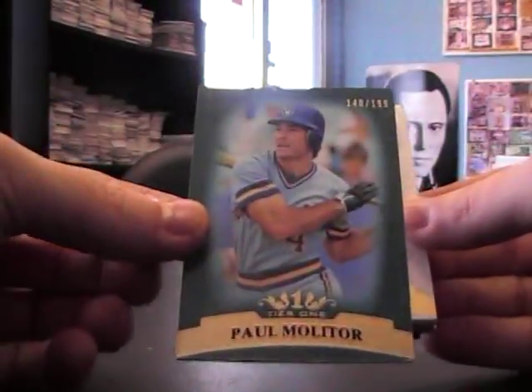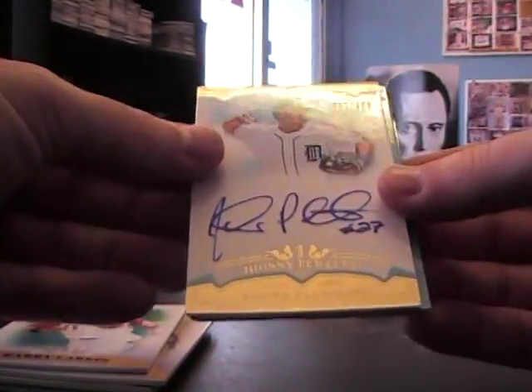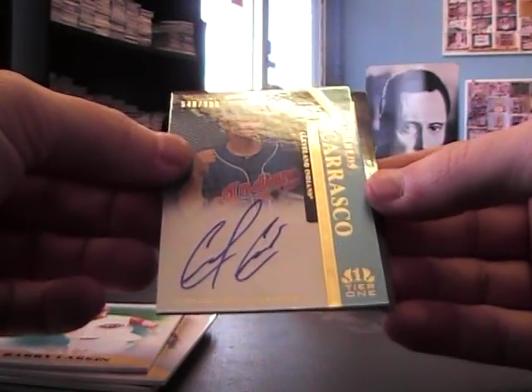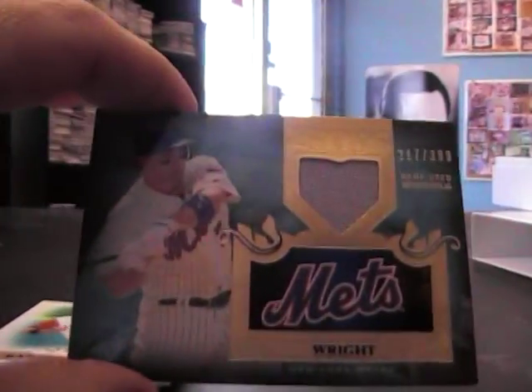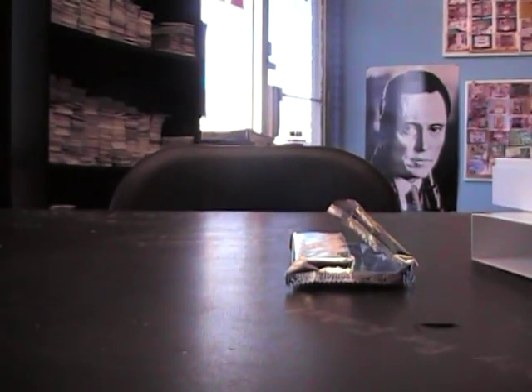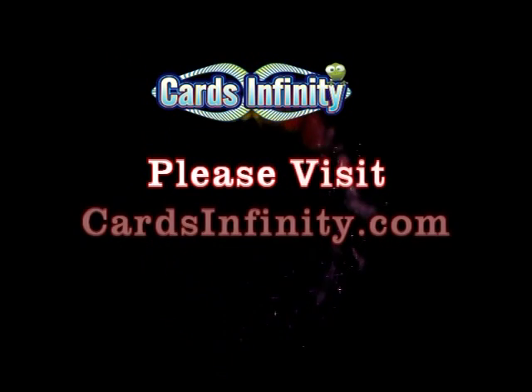Last box here, Frank. Paul Molitor, Roger Hornsby, Bob Gibson, Barry Larkin, Johnny Peralta — 699. Carlos Carrasco — 999. And David Wright — 399, jersey. Sweet. And that'll do it for Frank. I appreciate it, I'll get these packaged up and mailed out to you later today. See you bro.